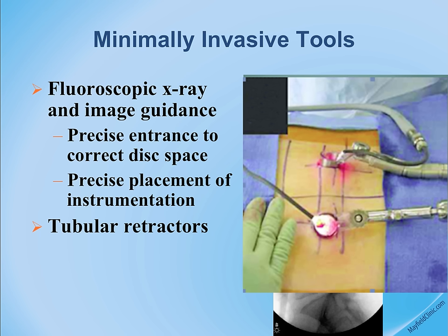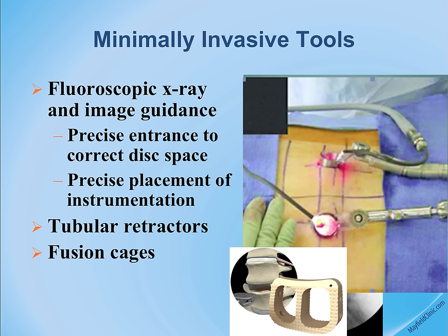All the surgery is performed through those tubes. The cage at the bottom is the spacer placed inside the disc to restore disc height and stabilize the spine.